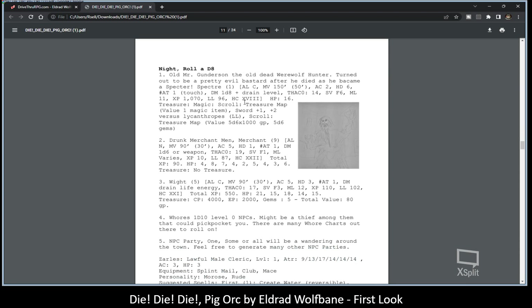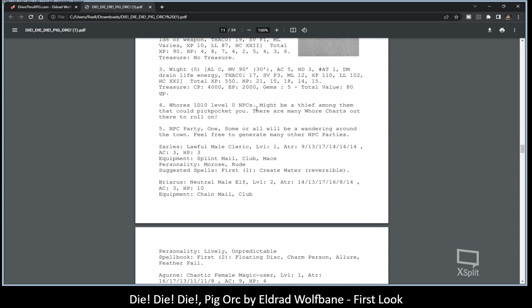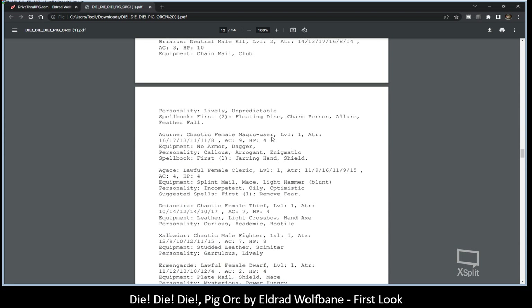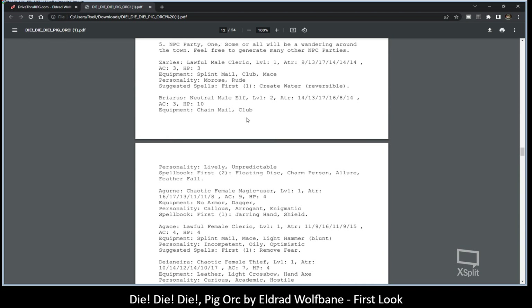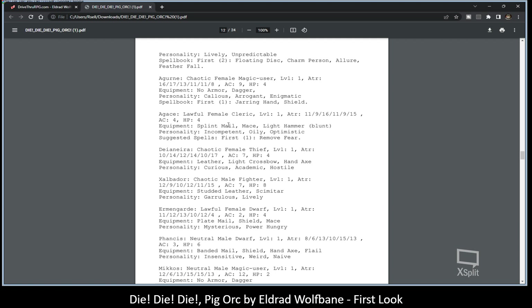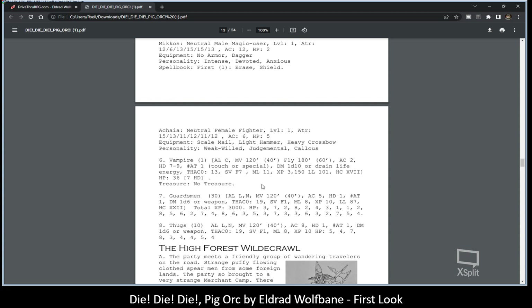Nighttime doesn't get easier. Five wights — that's a party wipe right there. I love this: up to D10 whores, level-zero NPCs, might be a thief thrown in amongst them. And there was a vampire in one of the encounters — six: a vampire, one. So your first-level character party encountering a vampire is basically a group wipe.